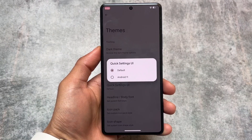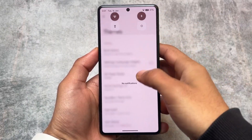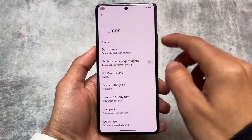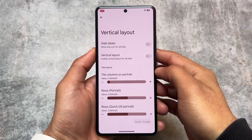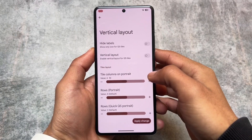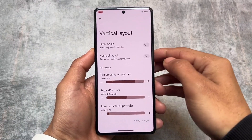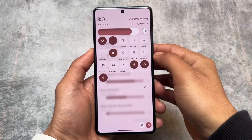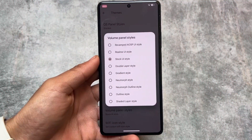Most users will agree on this: the Android 11 style quick settings panel is preferred. The default Android 12, 13, or 14 style doesn't look good for some users, but if the option to switch to Android 11 style is present, it feels quite good. In some custom ROMs it's available by default; in others you have to adjust rows and columns.